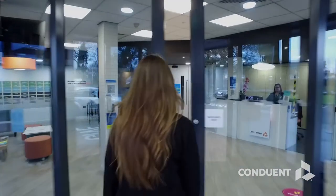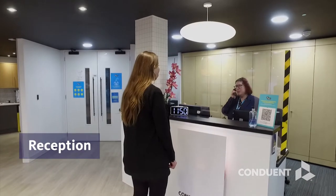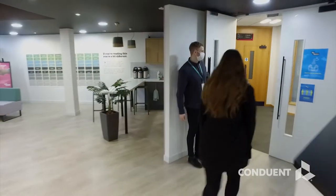Upon entering, all visitors are greeted by reception, where they check in to receive their visitor badge, and then a Conduant host will welcome them and escort them throughout their visit.